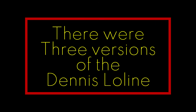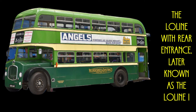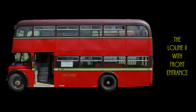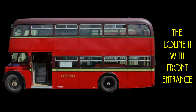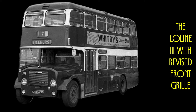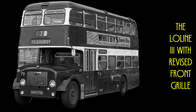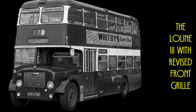Three versions of the Dennis Low Line were built: Number 1, the Low Line with Rear Entrance, later known as the Low Line 1. Number 2, the Low Line 2 with a Front Entrance. And Number 3, the later Low Line 3 with a revised front grille in front of the radiator and a different clutch and constant mesh gearbox.